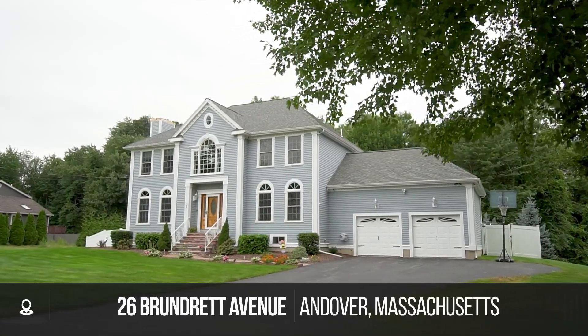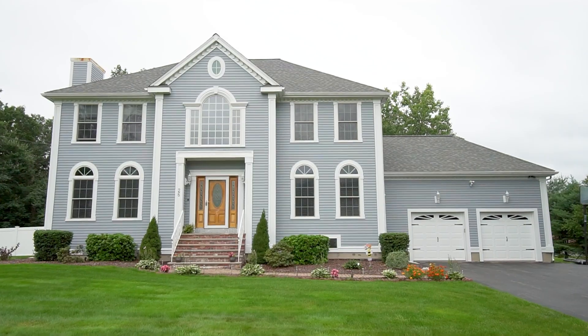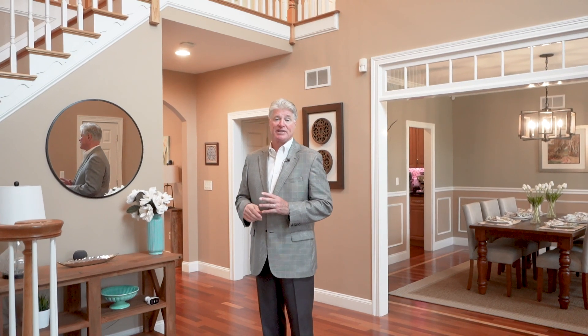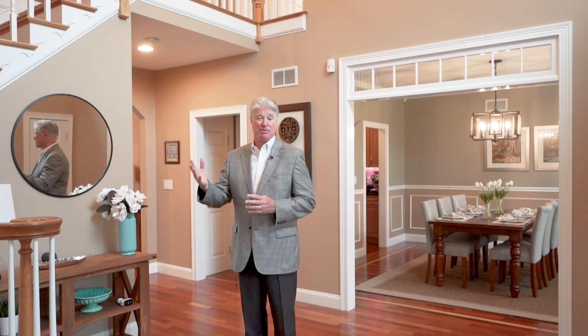Welcome to 26 Brundrette Ave here in Andover. This home is in fabulous condition — it was built in 2005 and extremely well maintained ever since. It's four bedrooms upstairs, but there's also a bedroom suite down on the lower level as a guest room. There's three and a half baths here. You're in the High Plain-Woodhill School District. Super private lot, very convenient to both the elementary and middle school as well as the commute routes.